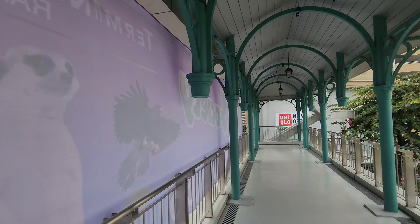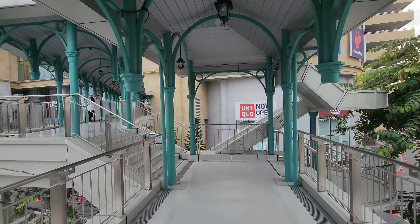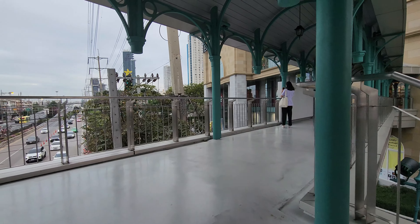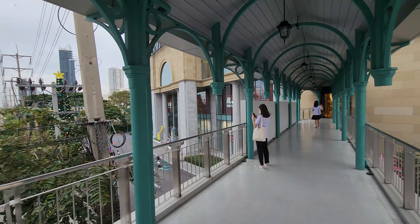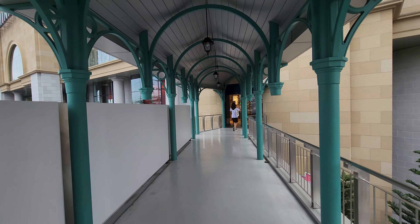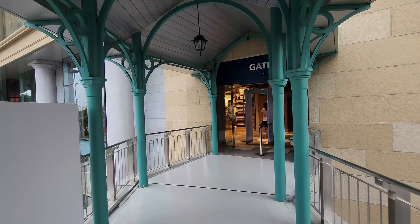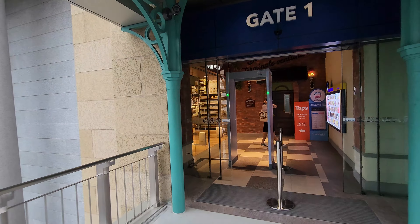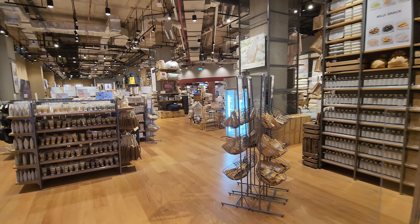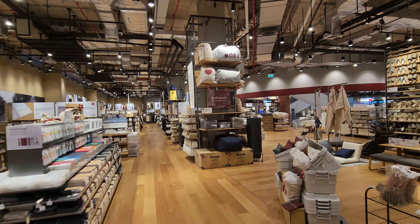This just opened a month ago. This is the fourth Terminal 21 mall in Thailand. The original one was at Asok Junction in Bangkok, and the name Terminal 21 comes from Sukhumvit 21 — they call it Terminal 21 as in an airport, so the name feels like you're stationed in an airport. The second Terminal 21 mall was built in Pattaya, and then there was another one in Korat.